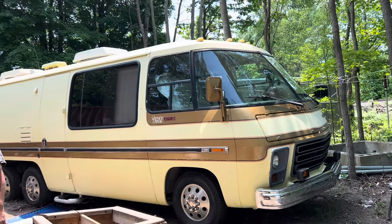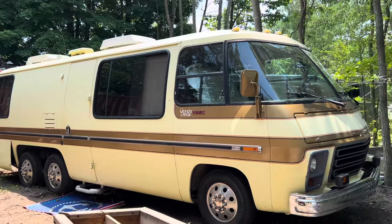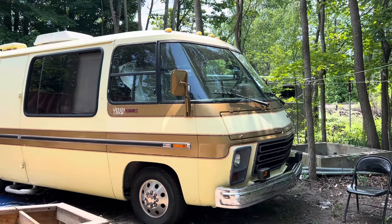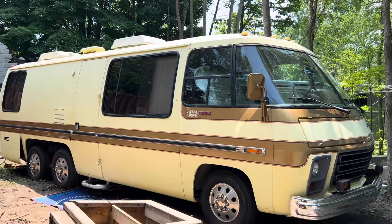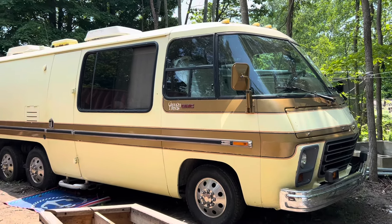Hey guys, check this out. We've been looking for a motorhome for a while now and we found this beauty last week. It's a GMC Canyon Lands — an older gentleman down the road had it out for sale. It's a '74. Let's go check it out.